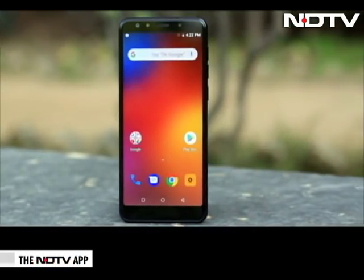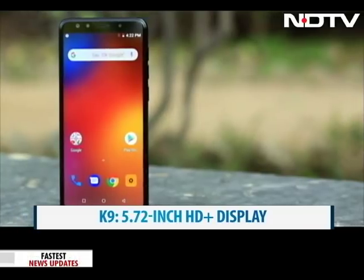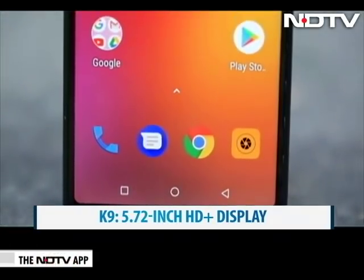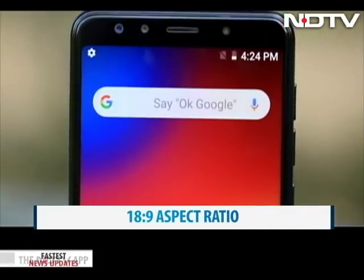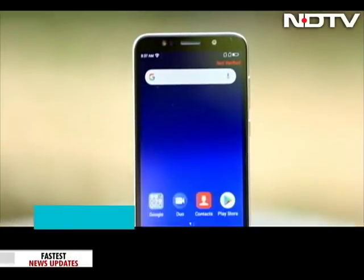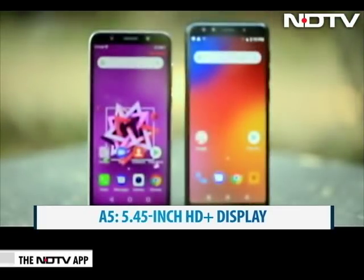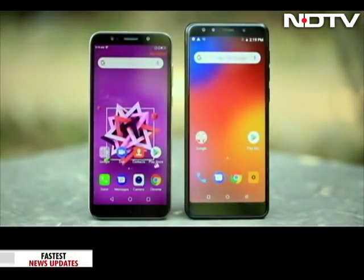The bigger K9 sports a 5.72-inch HD+ Max Vision display with a resolution of 1440x720 pixels and an 18:9 aspect ratio. The A5 comes with a 5.45-inch HD+ 18:9 display. The display in both phones is bright and clear, and we could see pretty clearly even in direct sunlight.